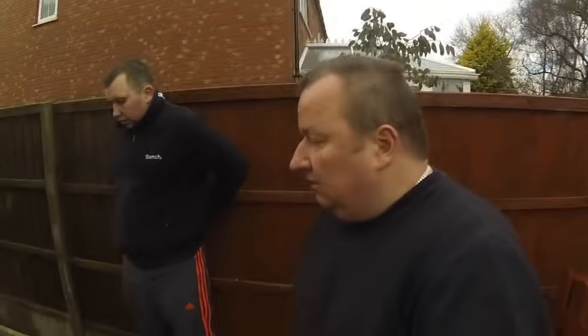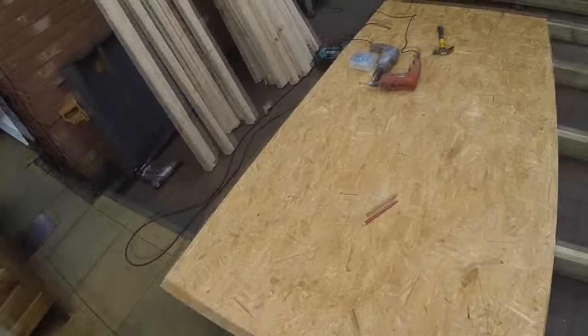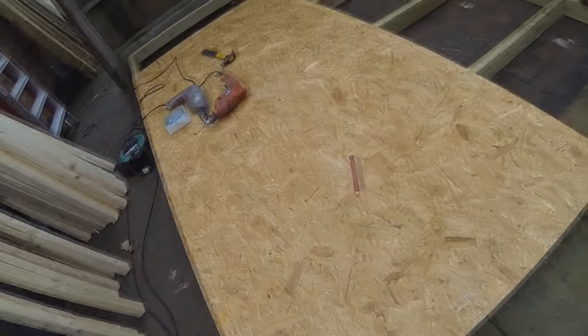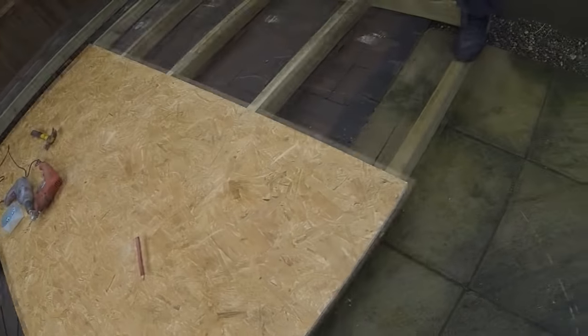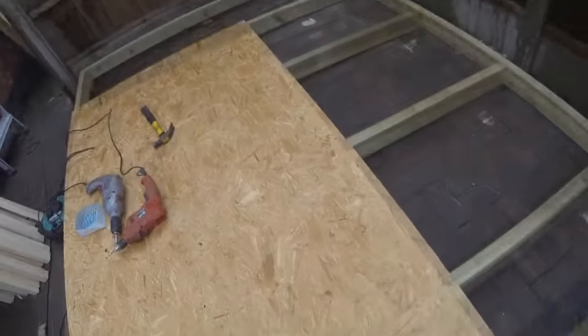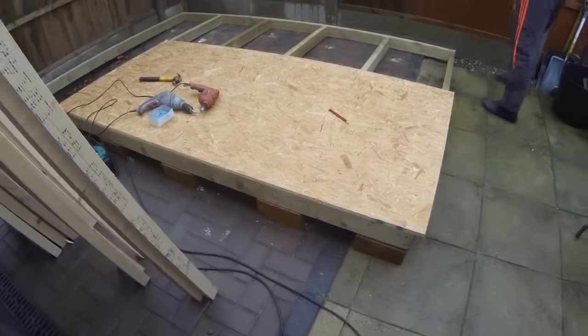Right, we're starting to get the boards down now for the base, as you can see. We've squared it all up and screwed it down to the beams. What we've also done is run a support bit underneath — right down the middle. As I'm walking on it now it's absolutely solid as a rock. So we're just going to carry on.